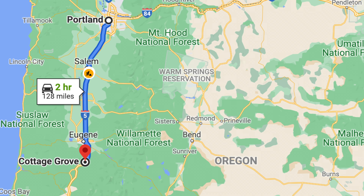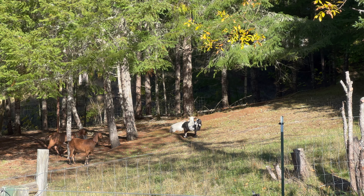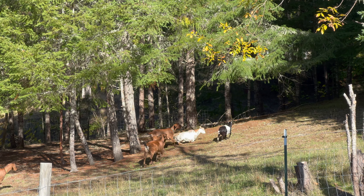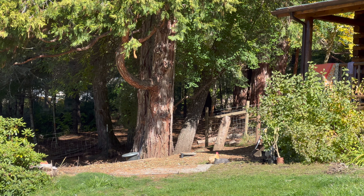The yurt is in Cottage Grove, Oregon. I'll include a link to the Airbnb page in the description. One other thing about it — there are these really cute goats on the property. There is also a rooster, so I'd recommend using the noise machine that's provided.